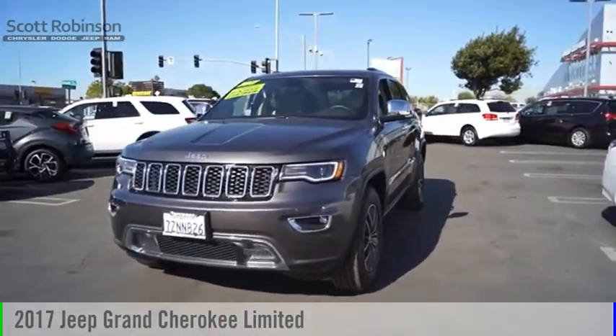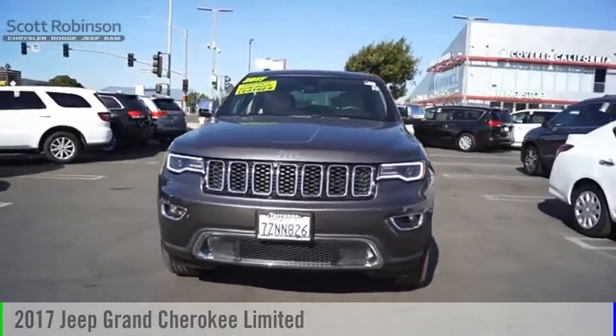Looking for the right vehicle? Check out the 2017 Grand Cherokee.